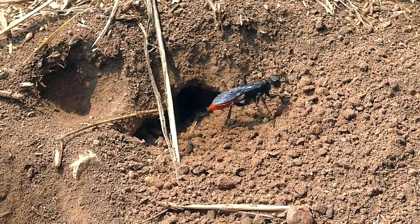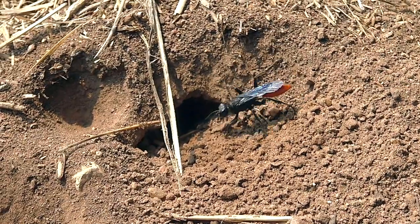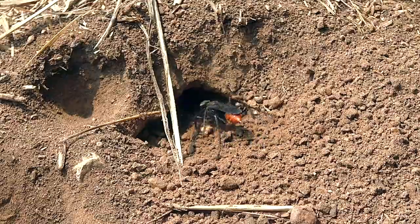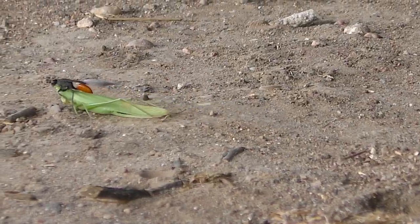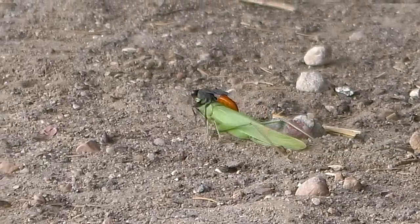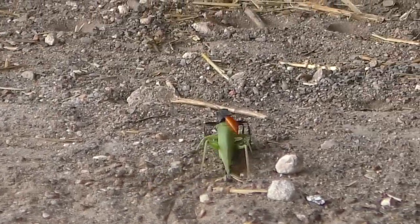The young Prionix hatches, eats its prey, forms a cocoon, and then finally emerges as an adult to repeat the life cycle. Note the strength of this powerful wasp, which can drag prey much larger than itself for long distances.